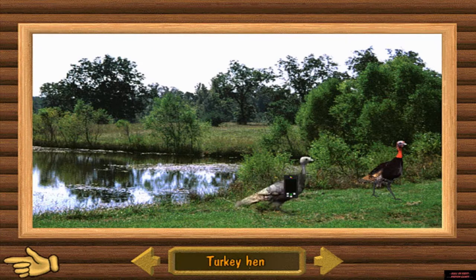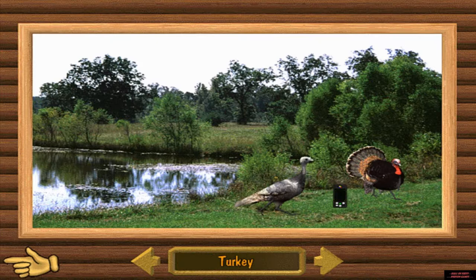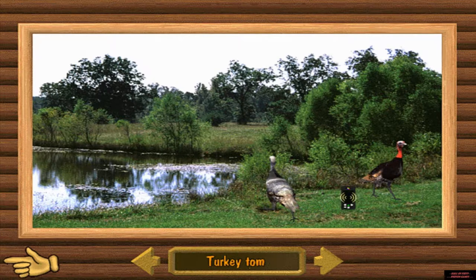The hen wild turkey is more drably colored than the tom. She doesn't fluff up and show off like the tom and she doesn't have the beard. The male wild turkey is called the tom. He is dark in color and has the beard coming from the upper breast. You must be able to identify the tom from the hens when hunting.